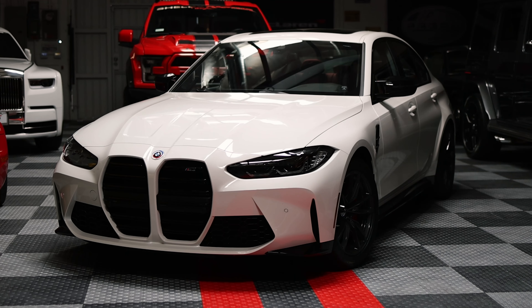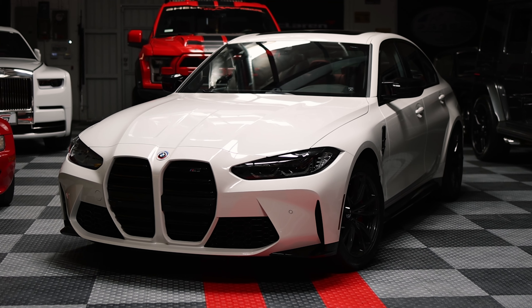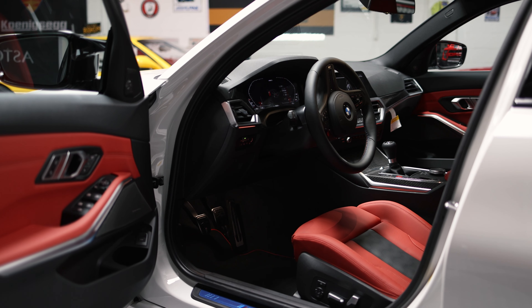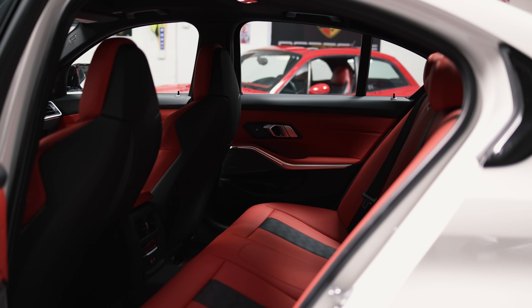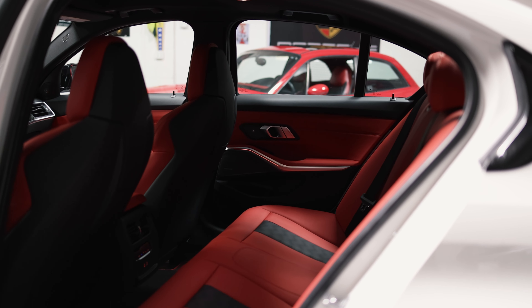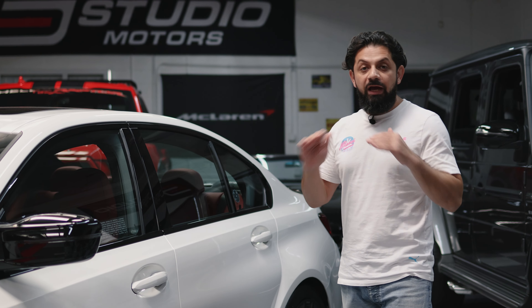The BMW M3 is a beautiful all-around vehicle that you could have in LA. It's safe, it's got decent size, and it is extremely usable with the four doors. For everyday usability, obviously the M3 beats the M4 hands down.